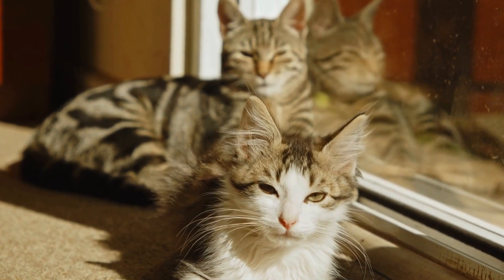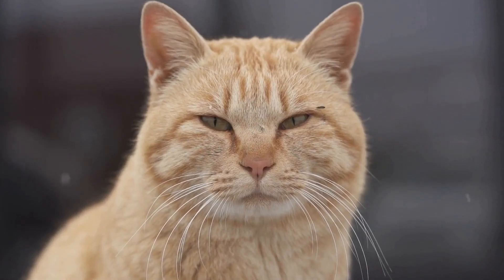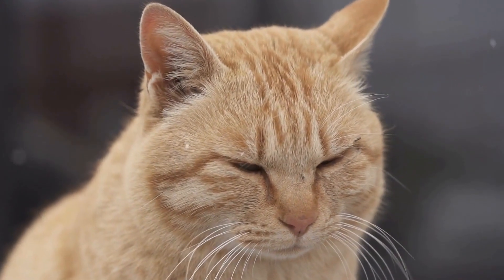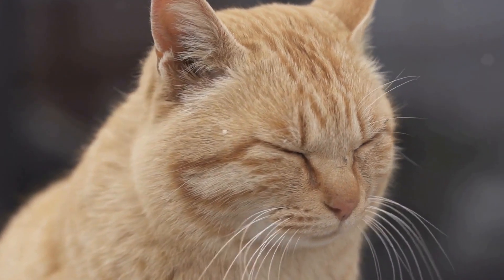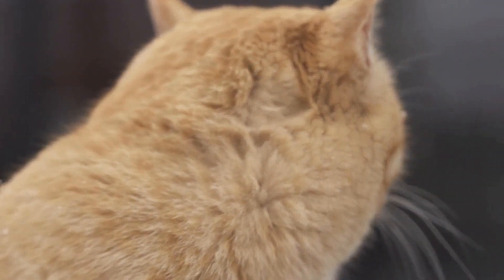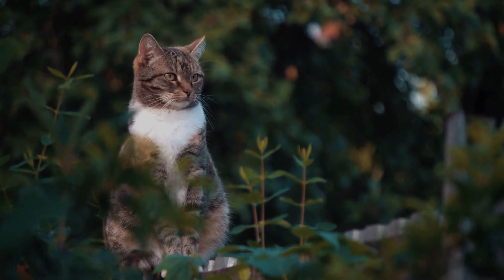It is important to note that a cat's preferred paw can vary from individual to individual. In a study conducted by researchers from Queen's University, they found that approximately 50 percent of cats examined showed a preference for their right paw, while the other 50 percent displayed a preference for their left paw.